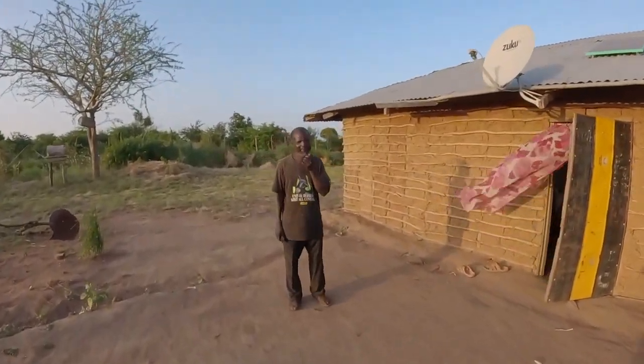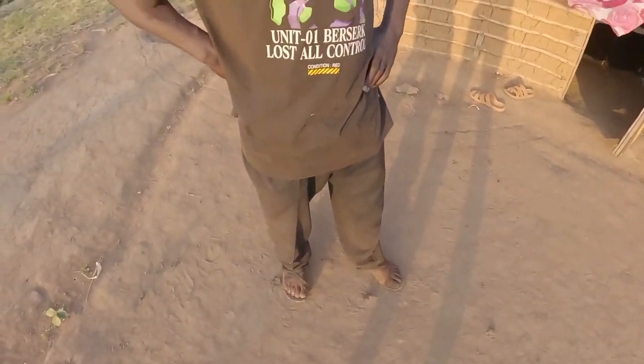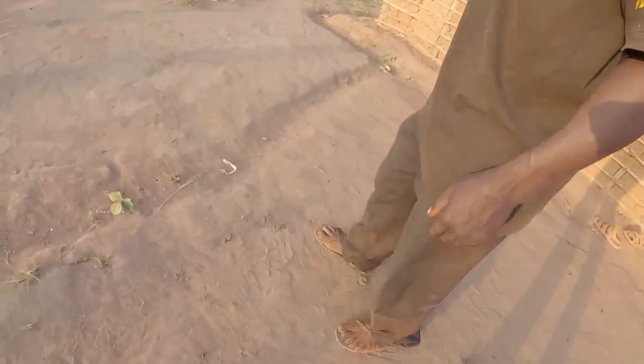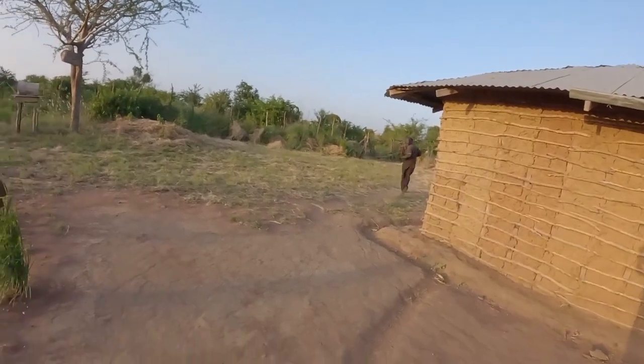Good evening! How are you? I'm fine. How has the day been? The day has been fine. I'm recovering too — that is good. As you can see, this is what I'm wearing, and this defines where I come from. Look at this red soil. These shoes are made from old tiles.